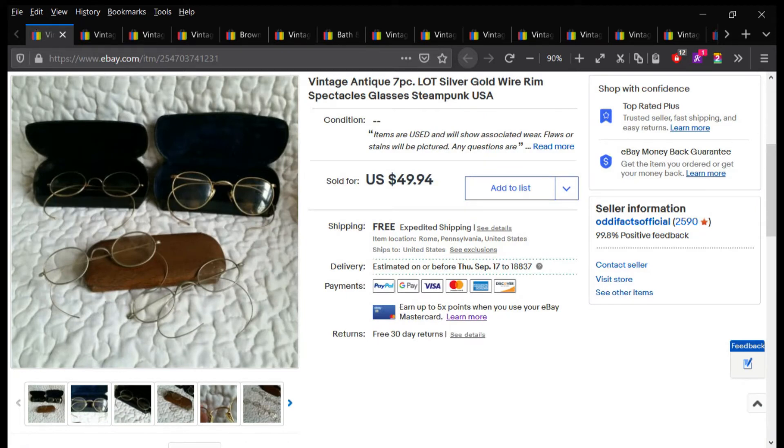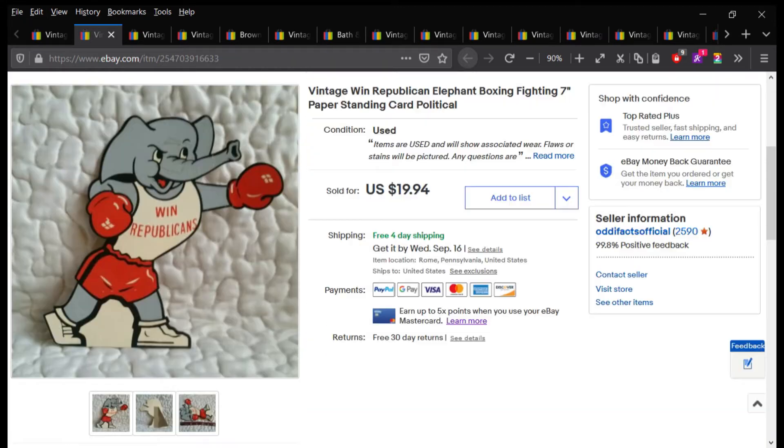Everything on eBay is free shipping to the buyer. From that same estate sale, I picked up a bunch of political ephemera and collectibles. This was one of them — it sold for $14 and was just like a little paper standing elephant.